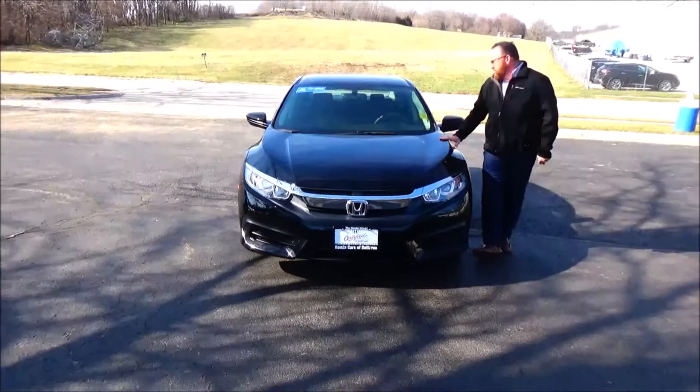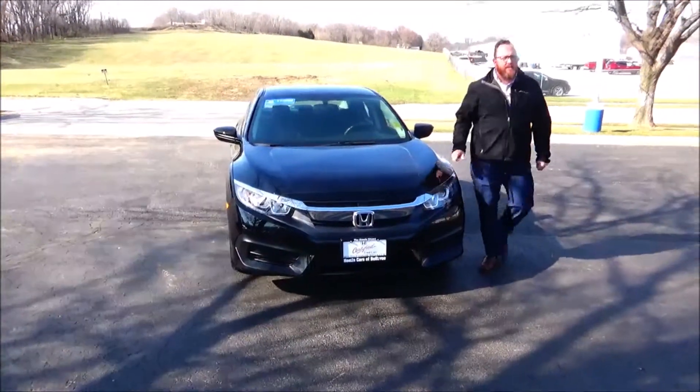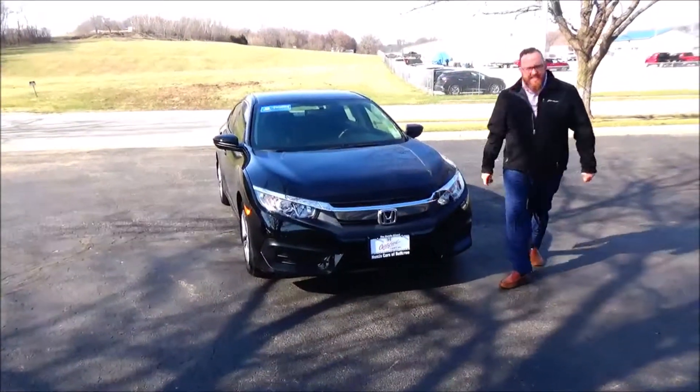Brian Kelly here for Honda Giant, here to show you this 2017 Honda Civic LX. Just came in on train. Only has 13,000 miles.